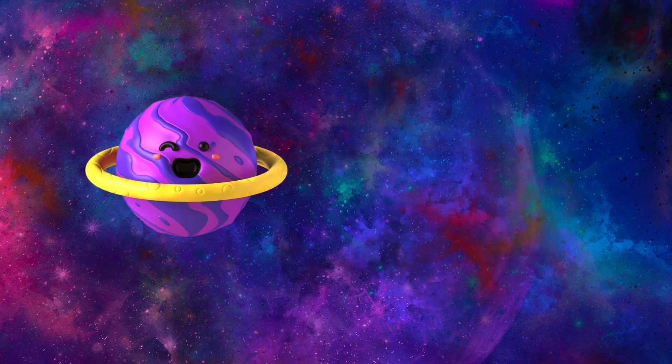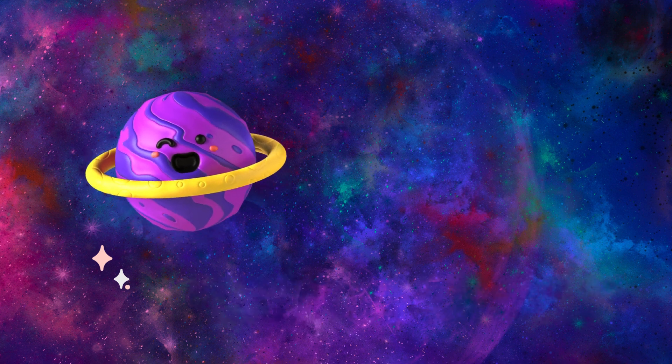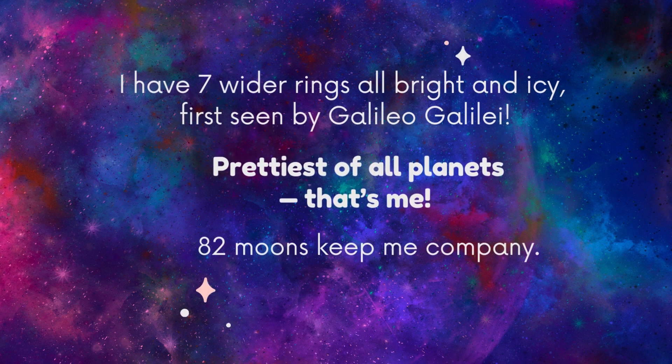For my pal Saturn, my neighbor and I are both visible to the naked eye from Earth's sky. Jupiter has four sets of rings that are wispy — but Saturn, prettiest of all planets, has seven wider rings, all bright and icy, first seen by Galileo Galilei. 82 moons keep Saturn company.